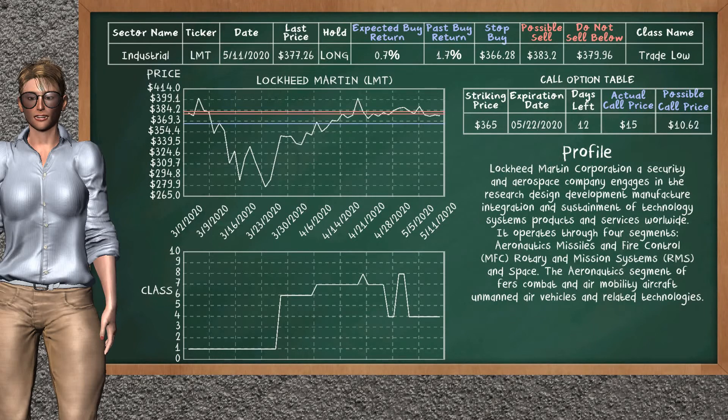Lockheed Martin was a previous top buy alternative. Today, our analysis is suggesting to continue holding it long. You can observe that Lockheed Martin is a trade low class. In the past, it has given an average buy return of 1.7%. You may expect now a buy return of 0.7%. We suggest to sell it at a minimum price of $379.96, but we expect a possible sell price of $383.20. We suggest to stop buying if the price is $366.28. On the call option table, Lockheed Martin has a striking price at $365. The actual call price is at $15.00, but we expect a possible call price at $10.62.